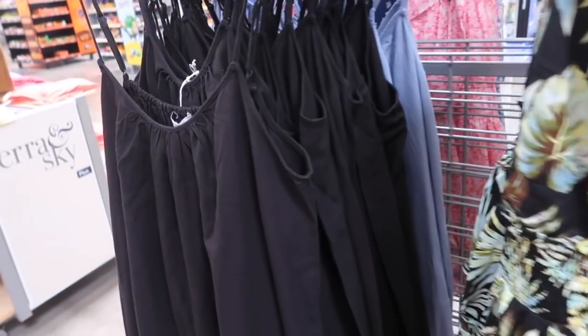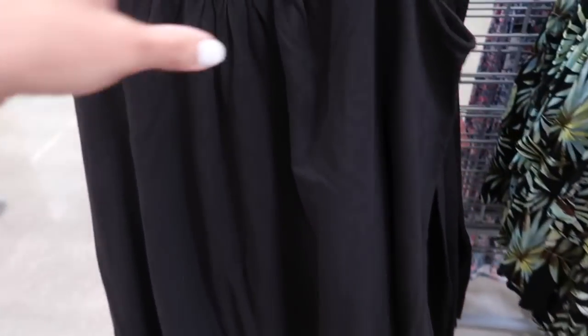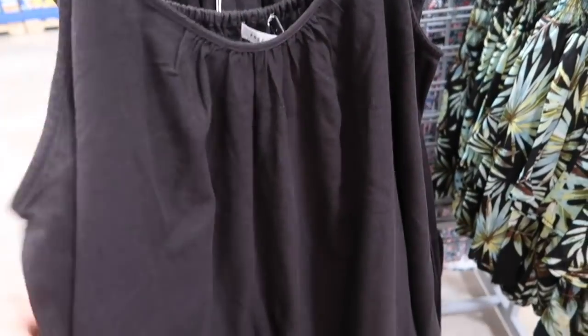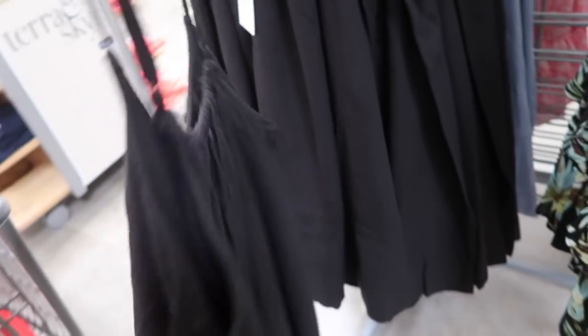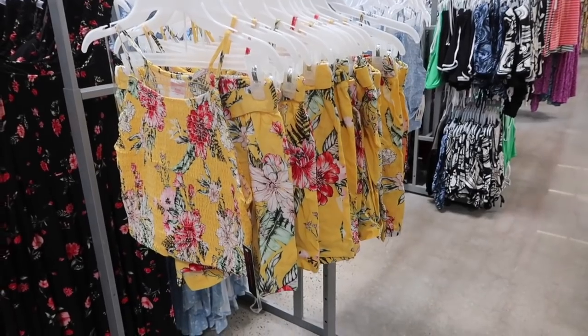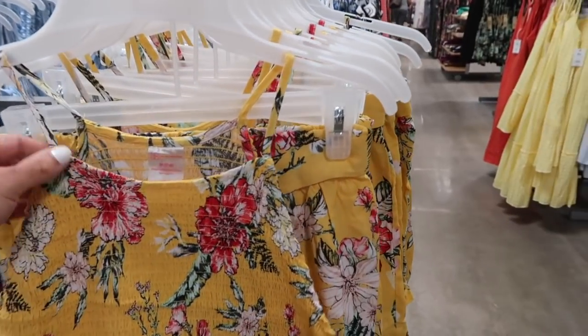Next to it I'm seeing a new dress from Free Assembly. This one has a linen-kind-of texture with thin adjustable straps, scoop neck with that gather detail, a really nice flowy fit, and the same through the back. It comes in the black linen, the chambray, the yellow, and the white — really good summer basics and super comfortable. These are $24.